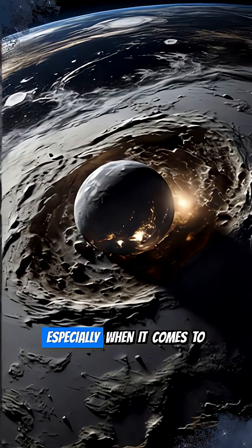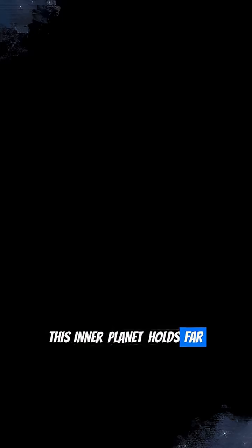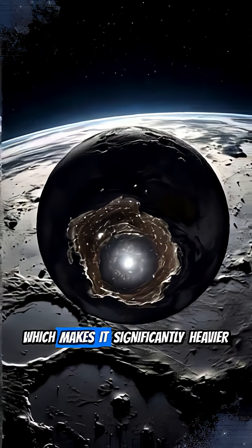Looks can be deceiving, especially when it comes to Mercury. Though it might resemble our moon, this inner planet holds far more structural and surface variety, largely due to its massive iron core, which makes it significantly heavier than the moon.